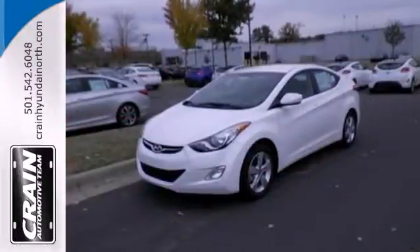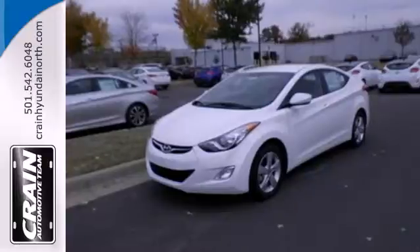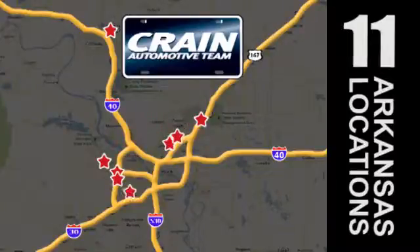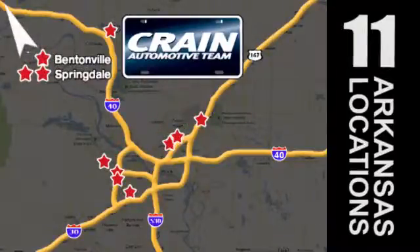Come take this Elantra out for a spin and you'll want to drive it home. Visit us anytime at craneteam.com. Go, go, go — Craneteam's got them! Craneteam.com.